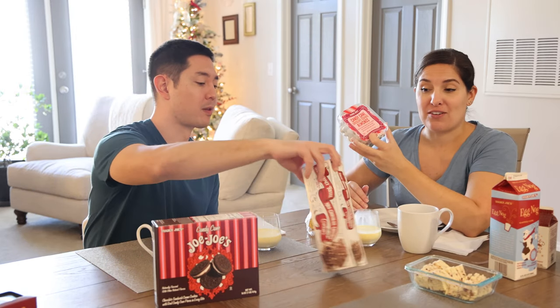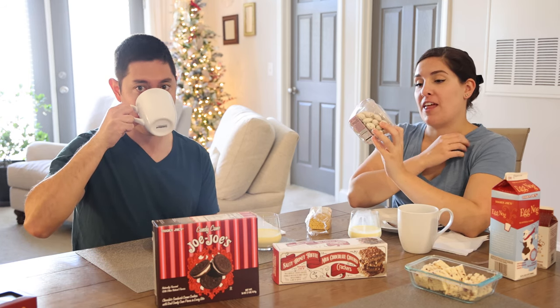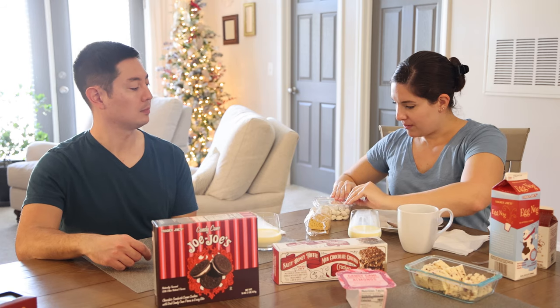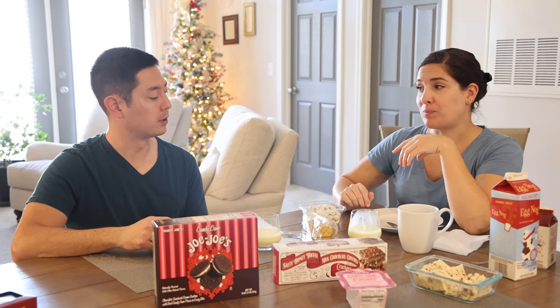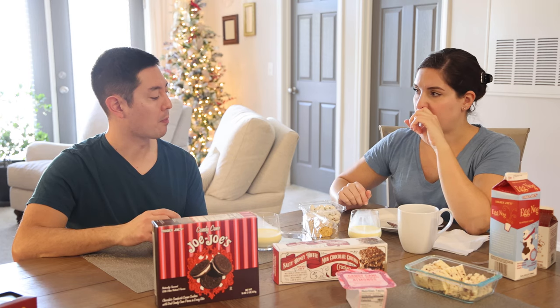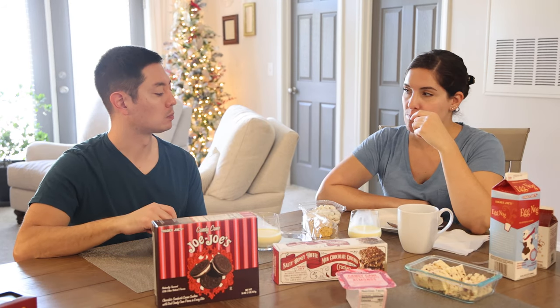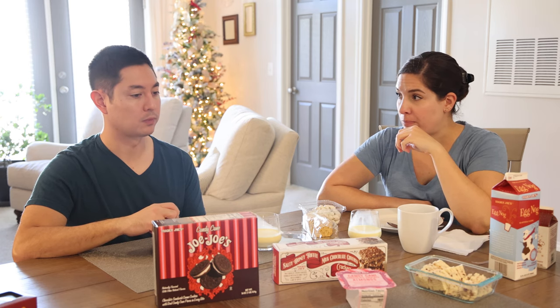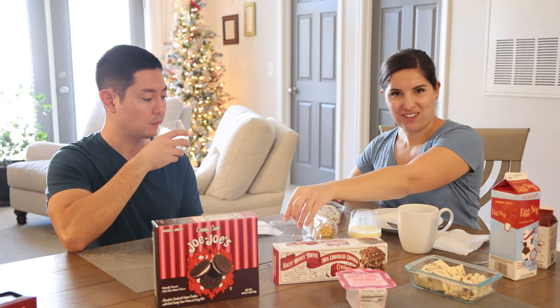Next we have the candy cane chocolate covered almonds — roasted almonds dipped in dark chocolate, then enrobed in white chocolate and covered with candy cane bits. They're pretty good, but they're very minty. They remind me of those after-dinner mints. If you don't like peppermint bark, don't get these — it's not just a hint of peppermint, it's mostly peppermint flavor. But they are really good. I expected more almond flavor, I expected more chocolate — unexpected, but very good.